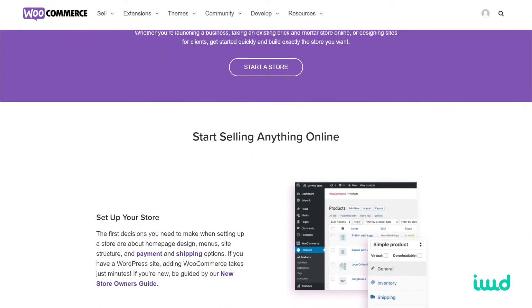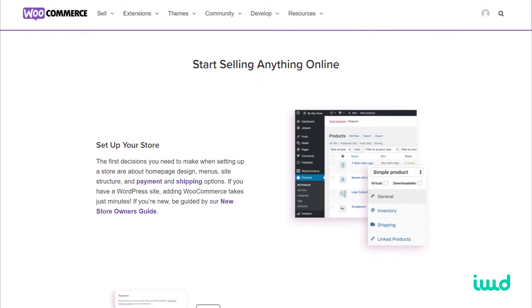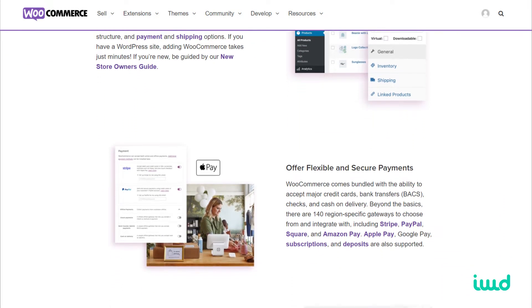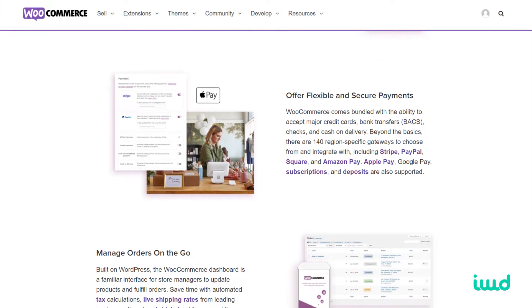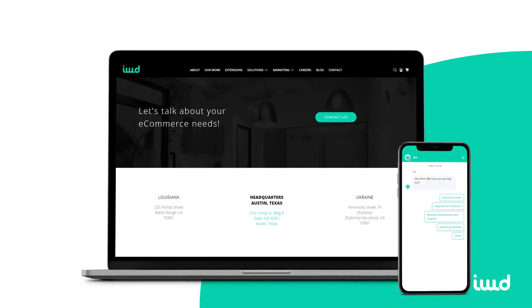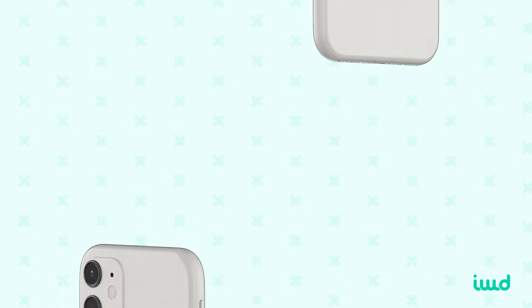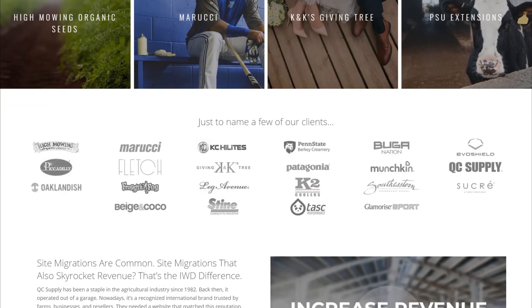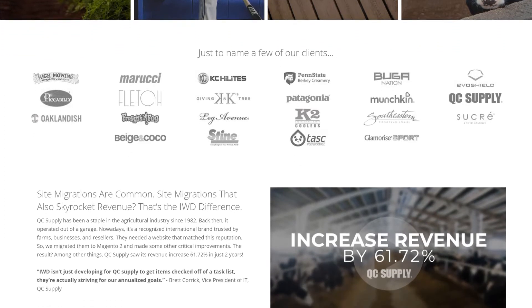While there's a million reasons to love WooCommerce, its checkout page leaves room for improvement. And with the average cart abandon rate being about 70%, you just can't take any chances here. Hey y'all, it's Lauren from IWD. Our agency has been building e-commerce websites for over a decade, so we've definitely come across the WooCommerce platform a time or two.